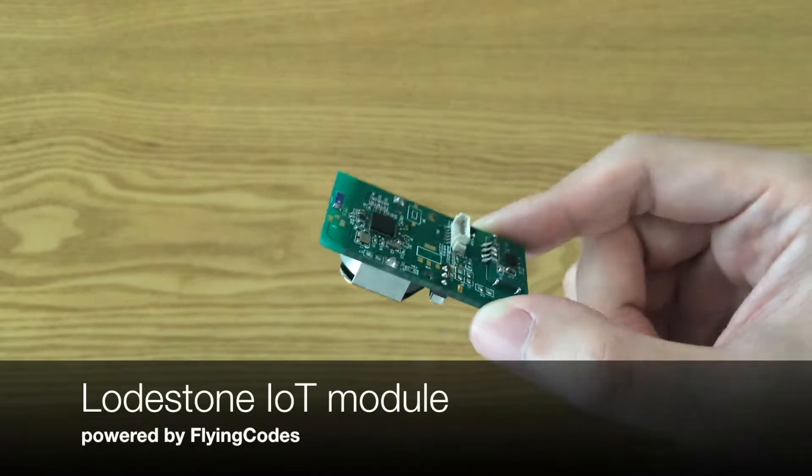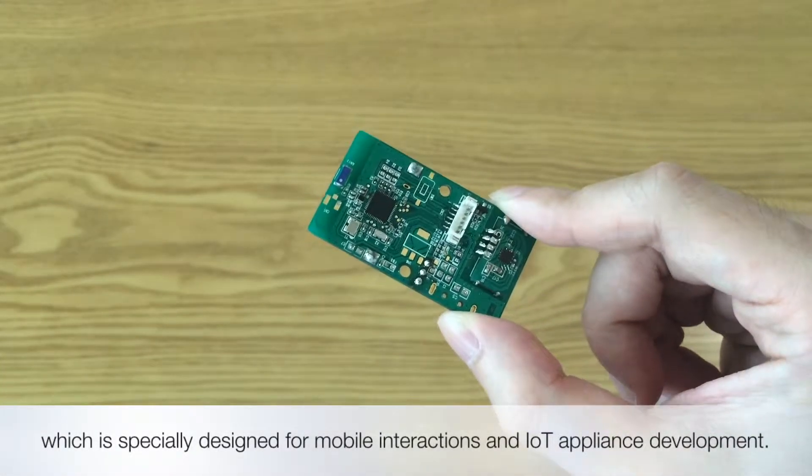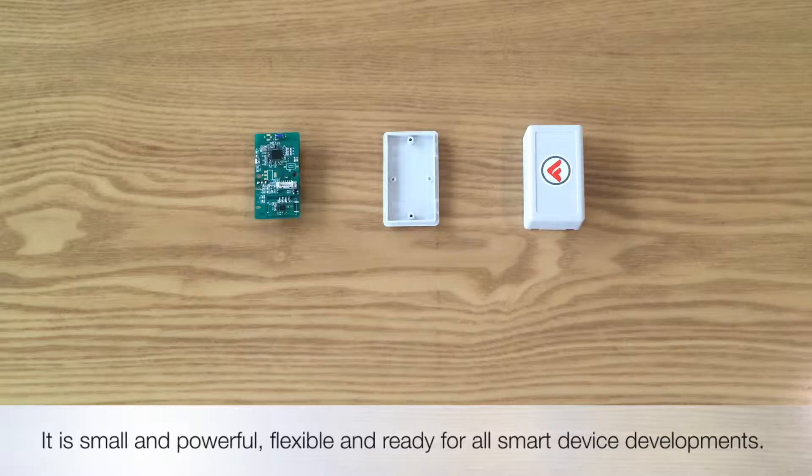This is Lodestone IoT module, which is specially designed for mobile interactions and IoT appliance development. It is small and powerful, flexible and ready for all smart device developments.